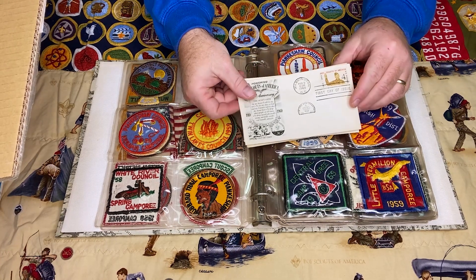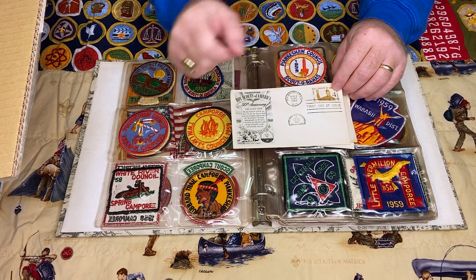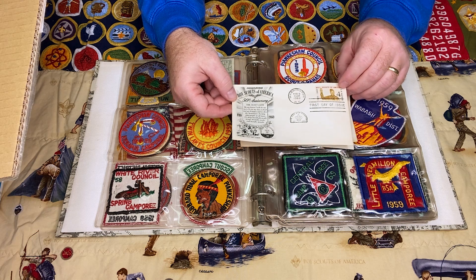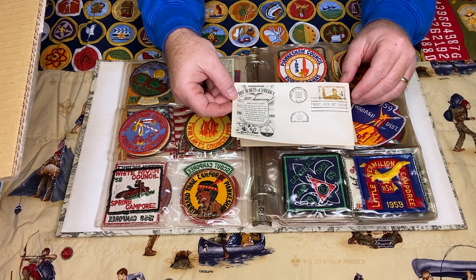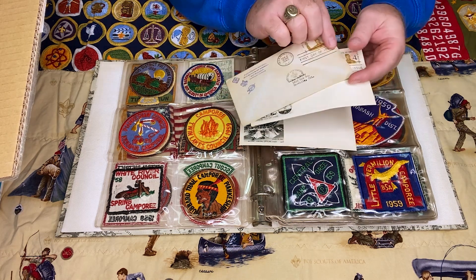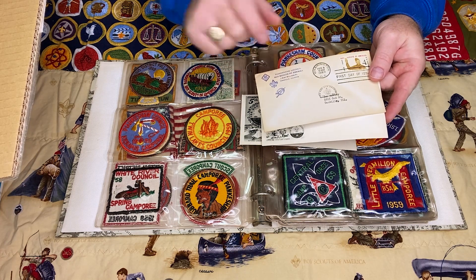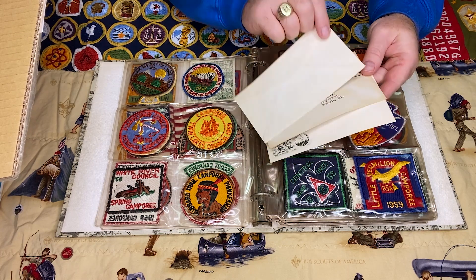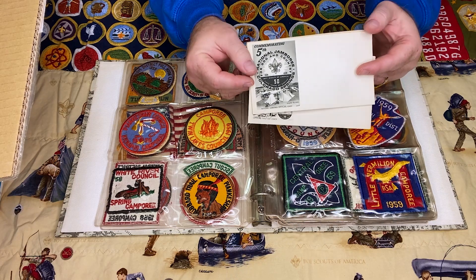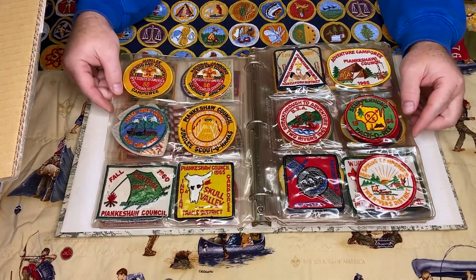These are called first day covers — first day of issue, stamped Washington, February 8th, 1960. You might recognize that February 8th is the Boy Scouts' birthday, and since this was 1960, that was the 50th anniversary of the BSA. This one is from the Piankashaw Council with a return address and was actually mailed. There's another one as well. There are people who collect this subset of scouting memorabilia — it's a neat little deal.